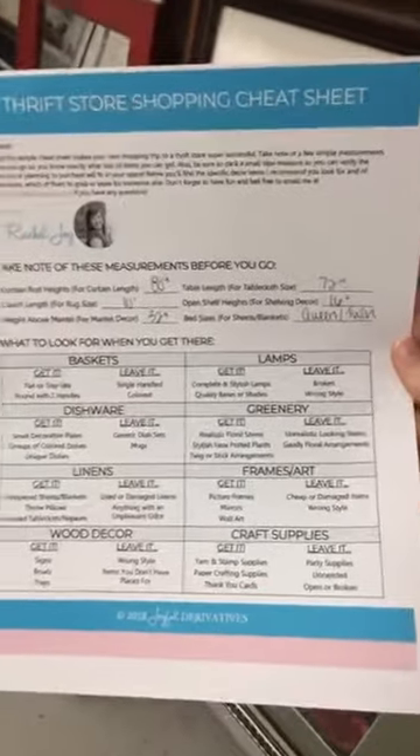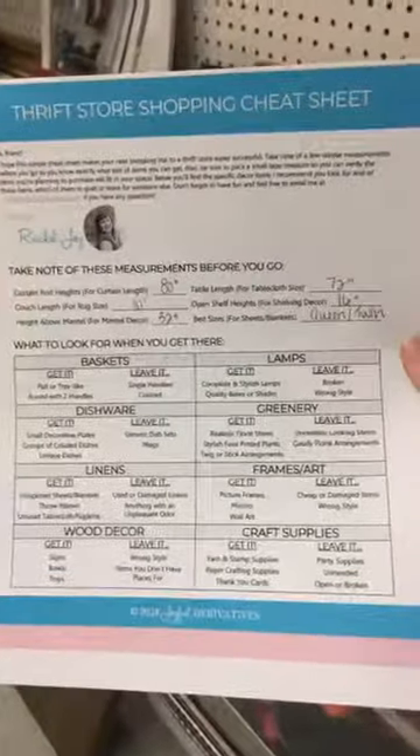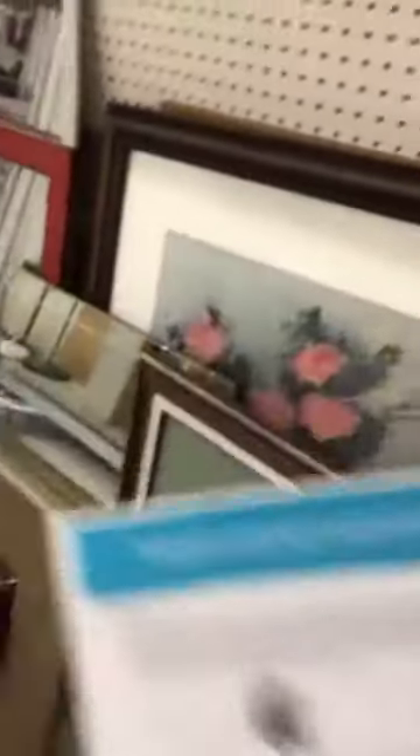Before I get started in showing you what I'm shopping for, I wanted to show you this fun little cheat sheet I made for you guys. I made these really cool sheets that tell you which measurements to mark down so you know what size of things to get, as well as what items I typically look for when I'm out at a thrift store, because I think there are some home decor things that are really important to scope out and others that are more important not to look at. I put a link to that in my profile if you want to download it and take it with you. You can print it and take it to the store so you know what to look for in the different areas of the home section.